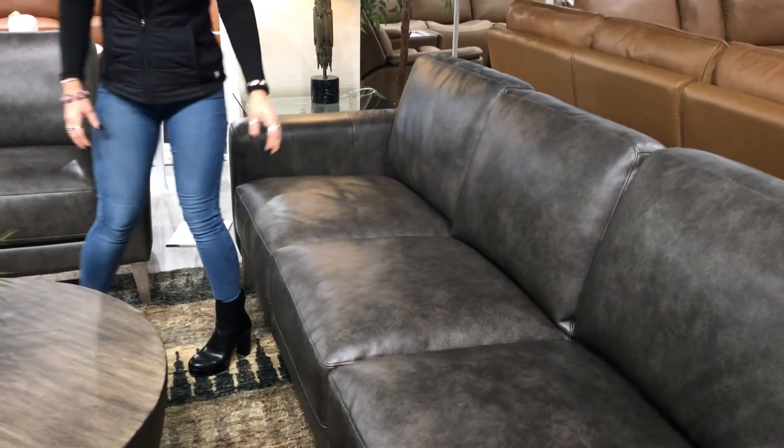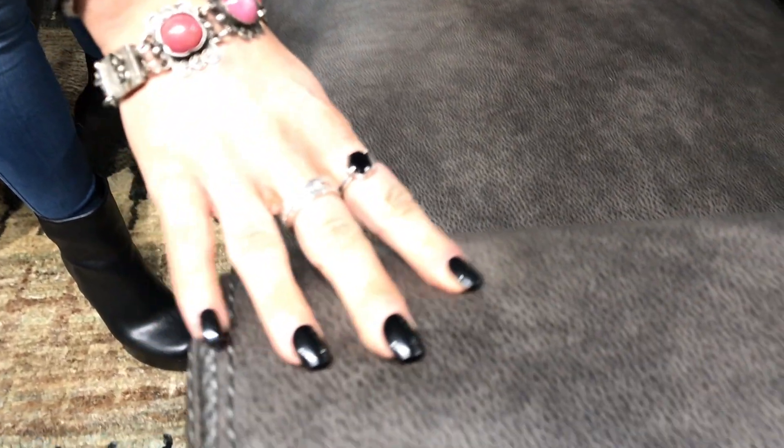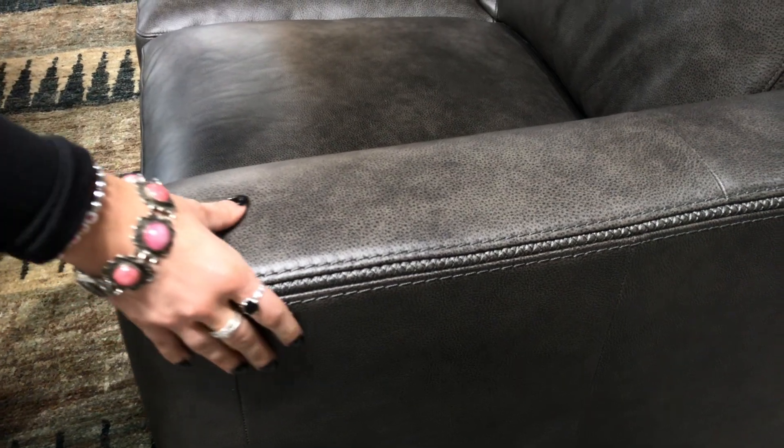What makes Ramsey really unique is going to be the leather. If you get up close to it, you can see you have a nice mix of both brown and gray tones. So really, however you put it in a room, it's going to be universal — not only in the style, but the cover as well.